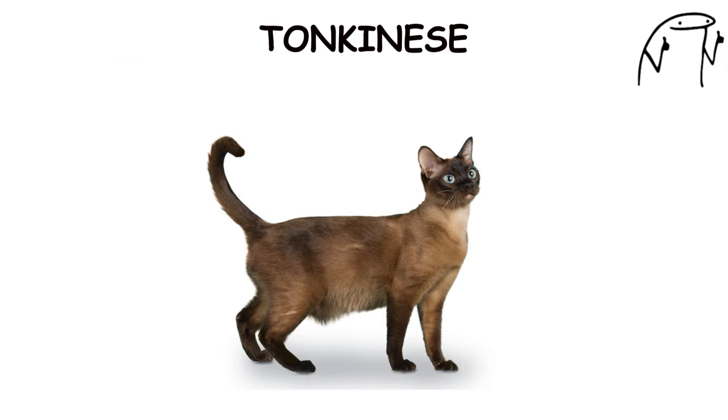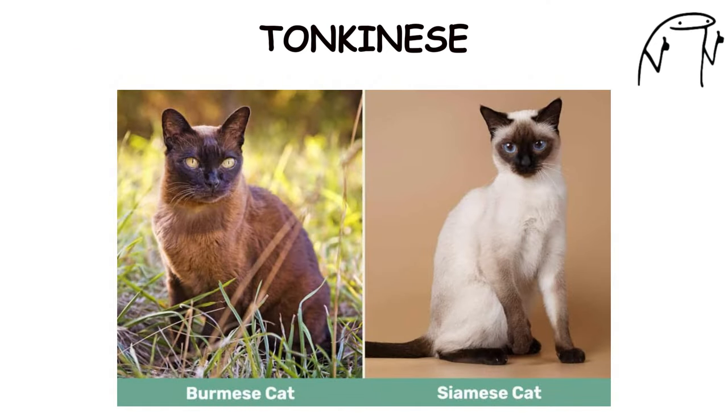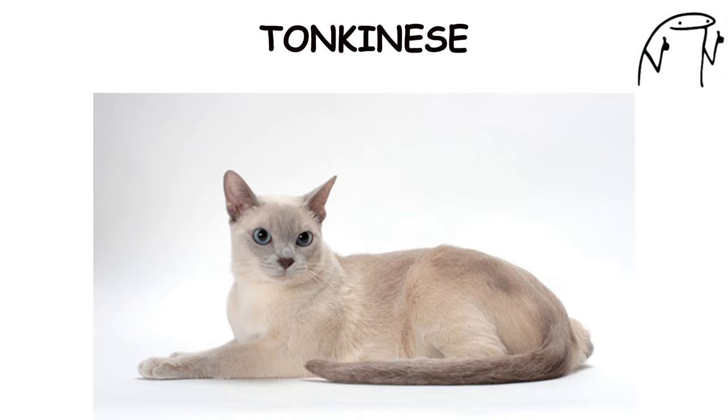Tonkinese. The Tonkinese is an affectionate and playful breed known for its striking color points, muscular build, and expressive eyes. Developed by crossing Burmese with Siamese cats, Tonkinese cats combine the best qualities of both breeds, including the Burmese's affectionate nature and the Siamese's vocalizations.